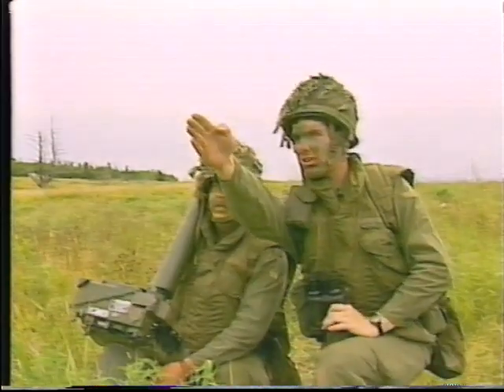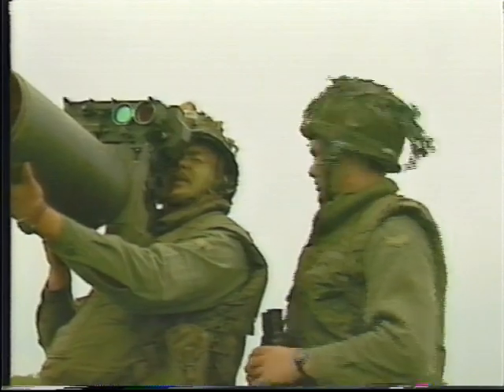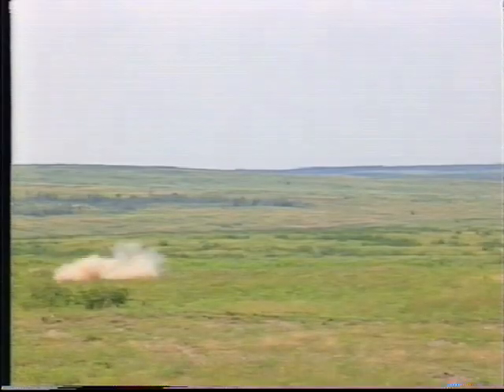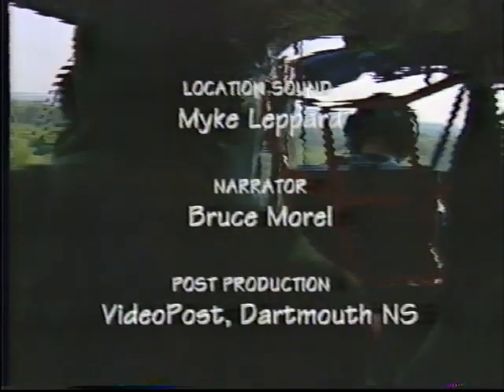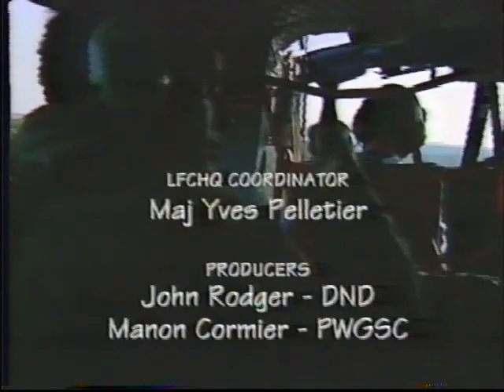The Javelin is an effective air defense weapon system. As such, Javelin is an important component of fighting forces in Canada and around the world.